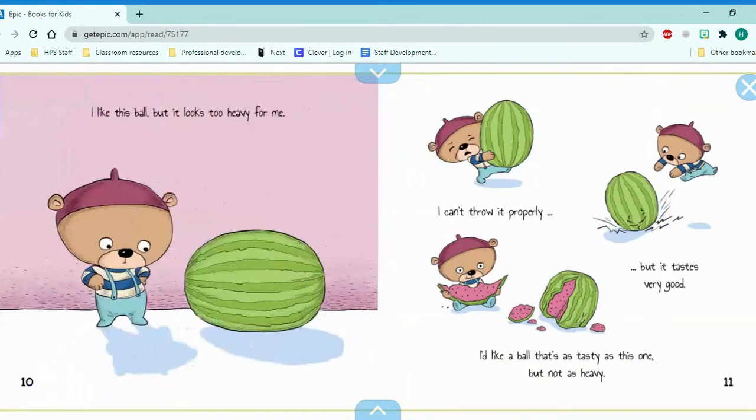I like this ball. Is that a ball? But it looks too heavy for me. I can't throw it properly, but it tastes very good. I'd like a ball that's as tasty as this one, but not as heavy.